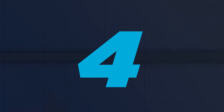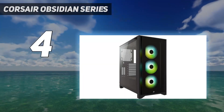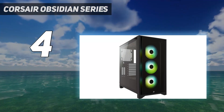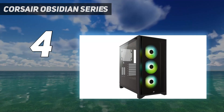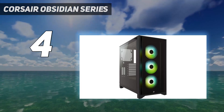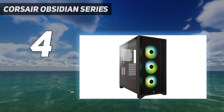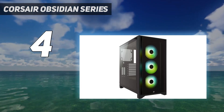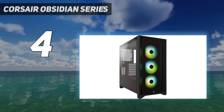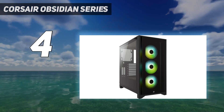Coming in at number 4: the Corsair Obsidian Series. Corsair's 4000X RGB is a sleek gaming tower that comes with two glass panels and three RGB fans. Priced at about $135, it's not cheap, but its design is thoroughly considered, and as you build with it, it's clear where Corsair's gaming and PC building pedigree comes from. The 4000X RGB, as well as the similar 4000D Airflow, is an extremely easy and convenient chassis to build a system in, and everything just makes sense.